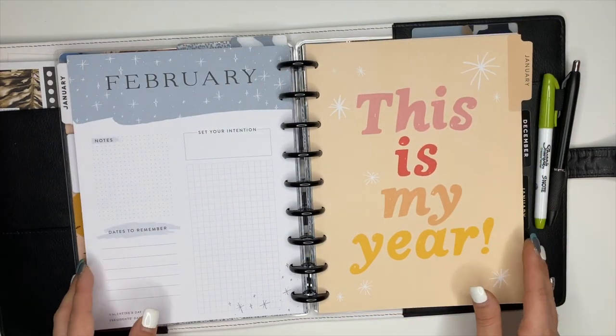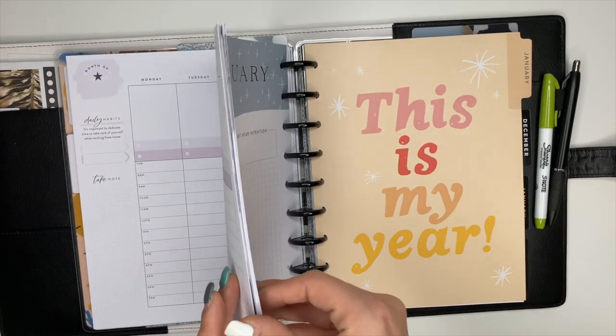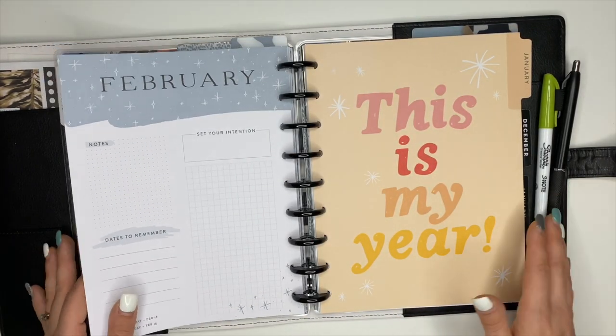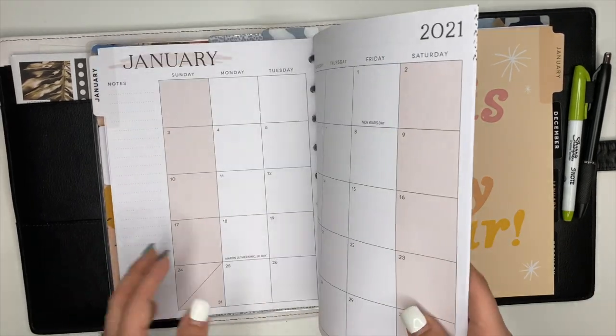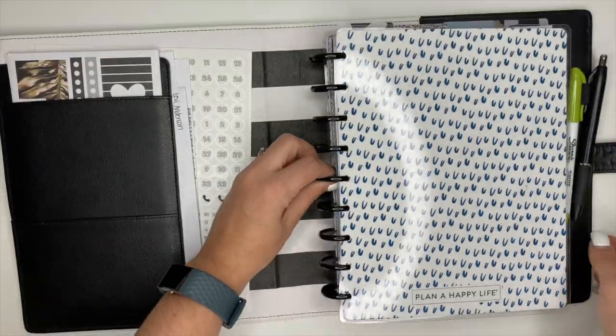Once I decide I will go ahead and add in February and March, but once I figure that out I will update you guys and we'll do a full walkthrough of it. The other thing that I want to do is change covers and name pages.